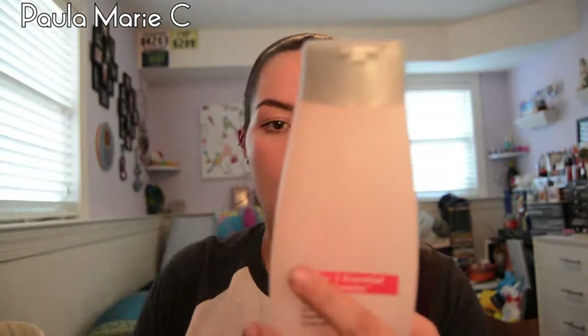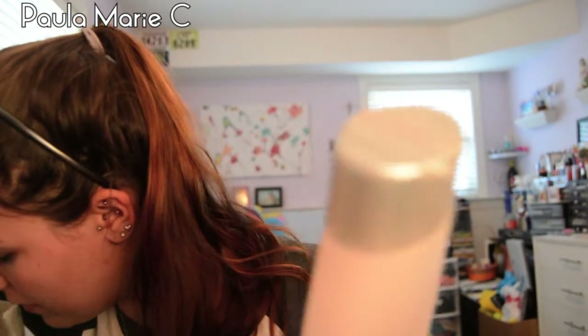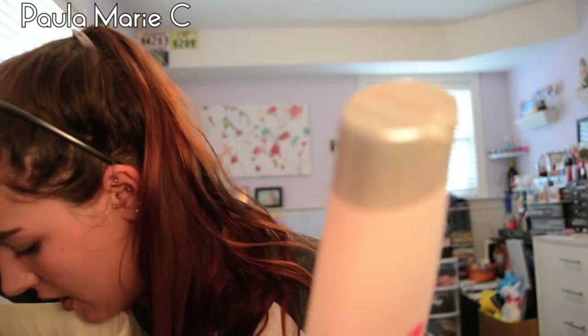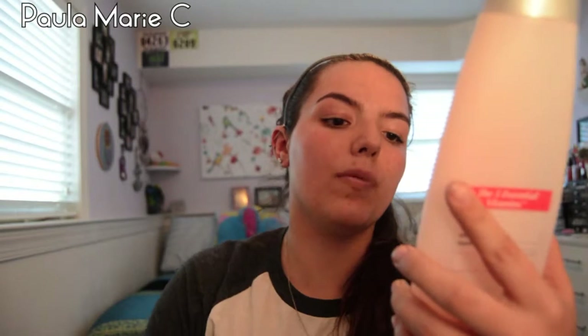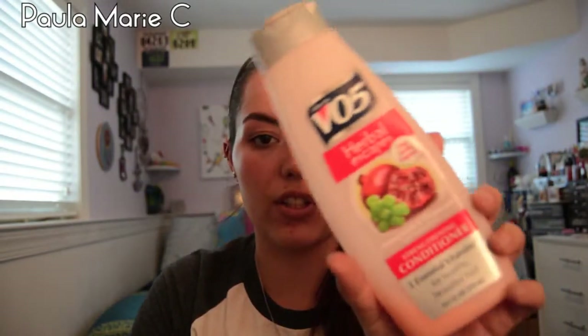I have my shaving creams. I have my VO5 Herbal Escapes Pomegranate and Grapeseed — I use this to shave my legs. I also have the Skintimate Moisturizing Shave Gel in Tropical Splash. This one is 99 cents at Harman's and the VO5 is about $2.89 or $2.99 at Harman's.